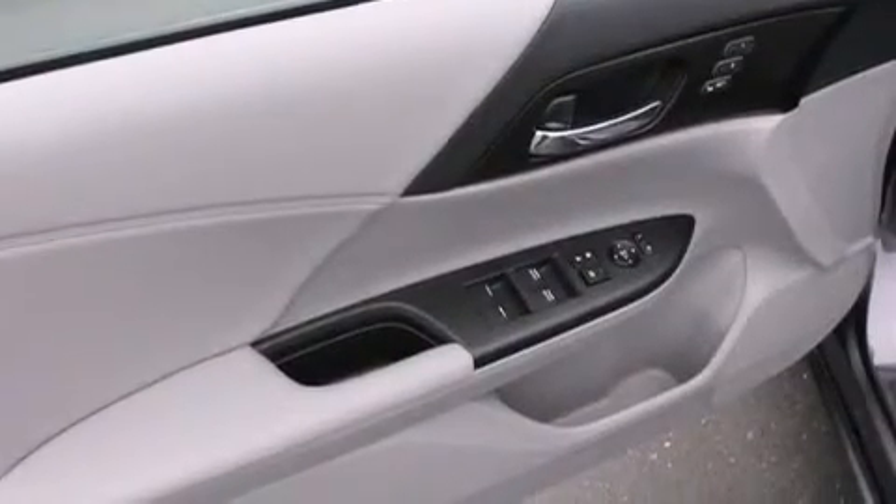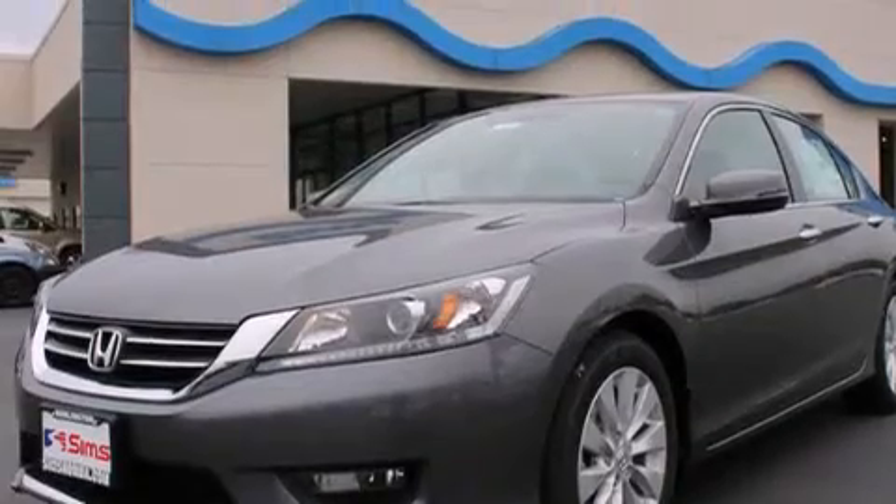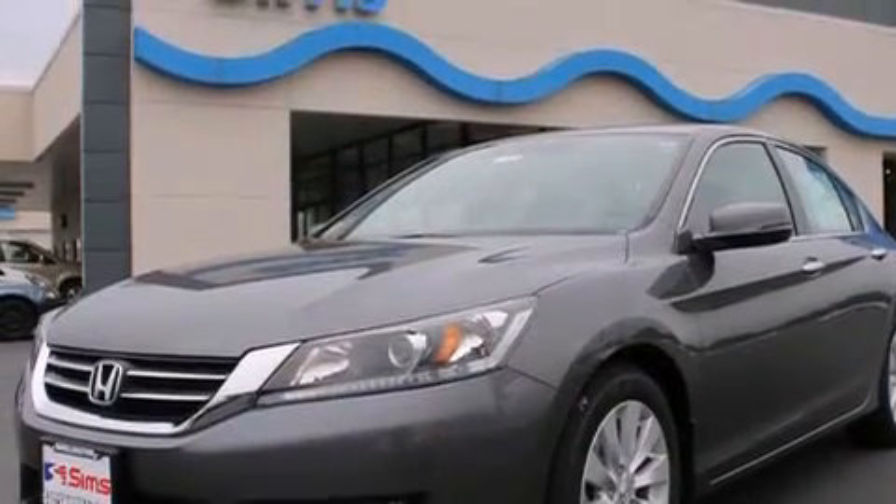Also included are 12-volt power outlets, front multi-stage airbags, rear seat child-proof door locks, steering wheel controls, an auto-dimming rear-view mirror, and heated seats that can warm you up in seconds, keeping you and your passengers comfortable the whole trip.